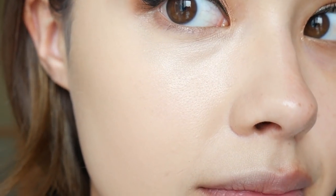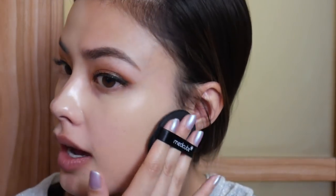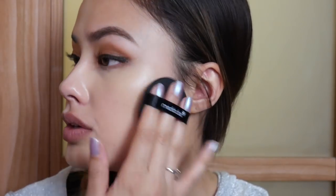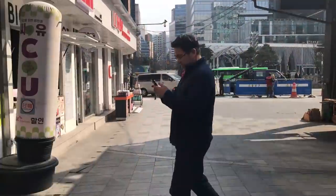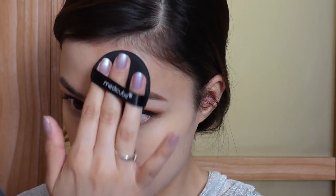It's super high coverage. These cushions are kind of difficult to find because they sell them at LOHB, which isn't as common as Hisai, Olive Young, or Watson's. I went to the one in Insadong — I think it's called the Avenue of Youth — it was way back in the corner, and there was only one left in shade 23, so thank goodness.